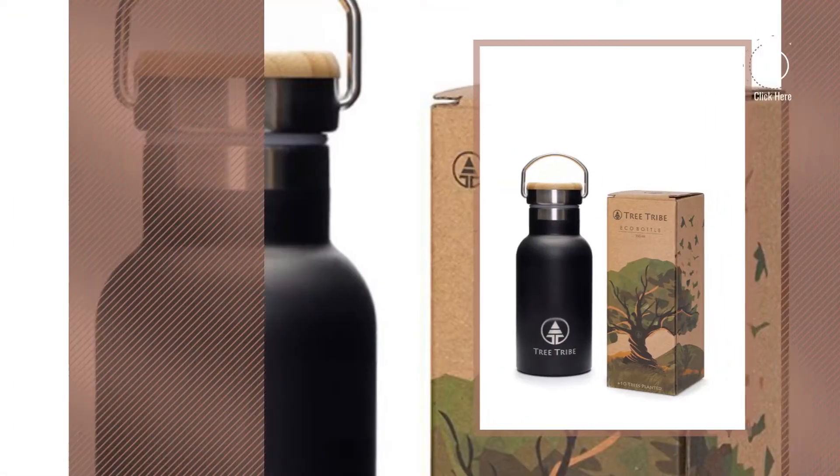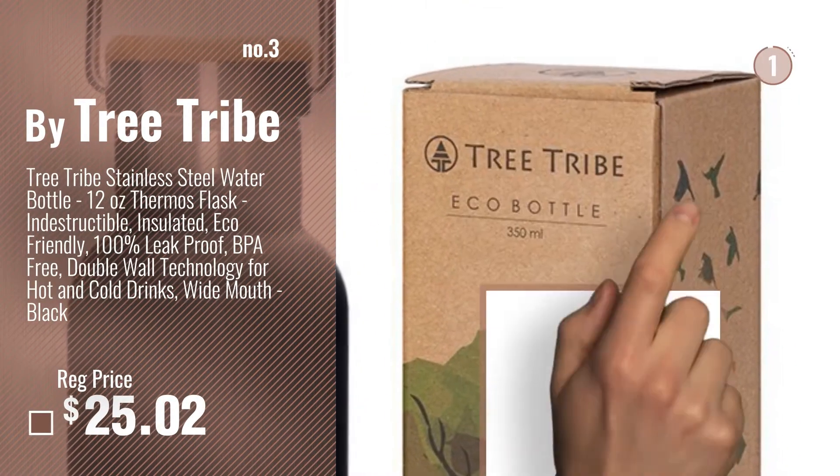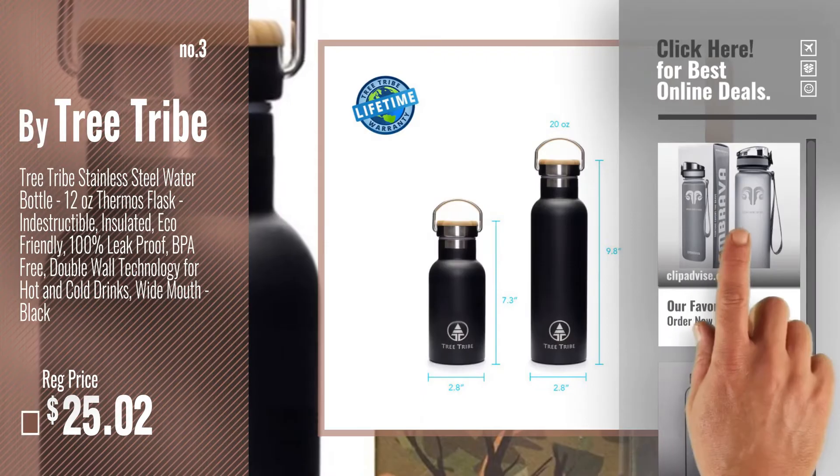Number 3 — by Tree Tribe. For more info and real-time deals, just click this circle and get your favorites.